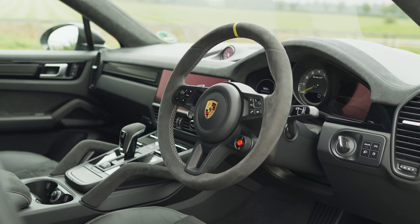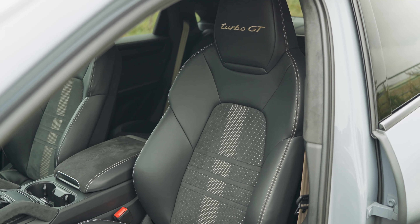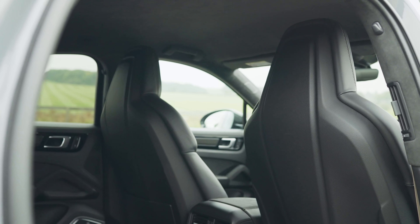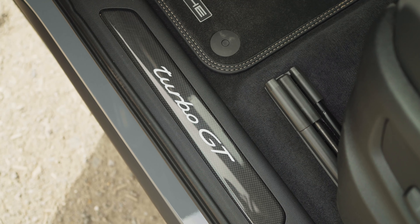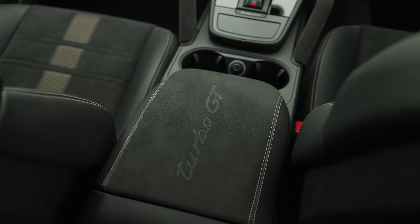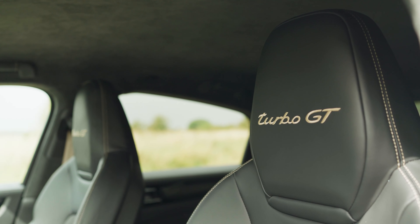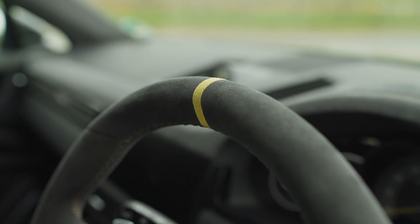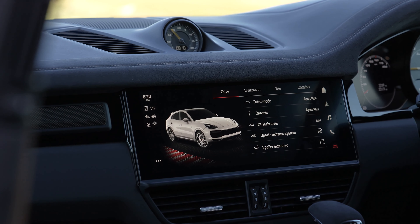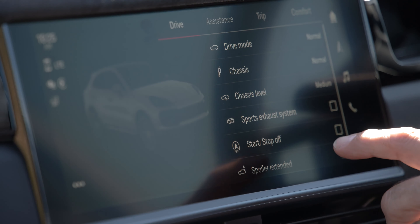Inside, there's a thoroughly sporty feel. The Turbo GT is a strict four-seater, with healthy buckets front and rear to keep everyone in place when you're driving like you're on the Nordschleife — which, if you're interested, the car will do in 7 minutes and 38 seconds. There's Alcantara everywhere, with Turbo GT lettering on the seat headrests, and a yellow marker at 12 o'clock on the steering wheel. There's also a new Porsche communication management system with a new interface, better performance, and Android Auto as well as Apple CarPlay for the first time.